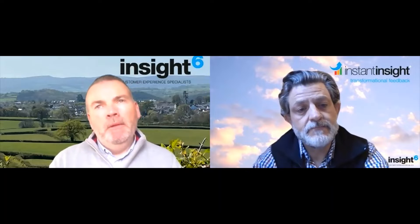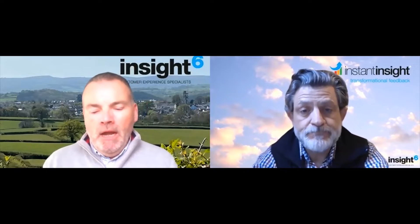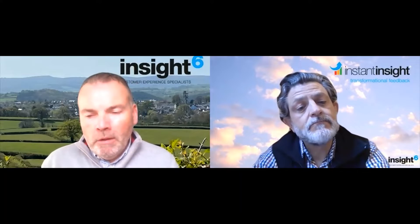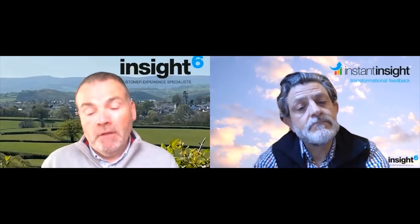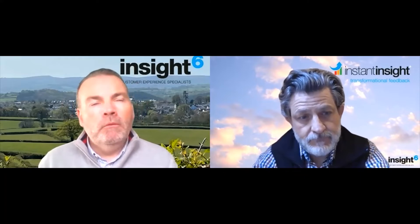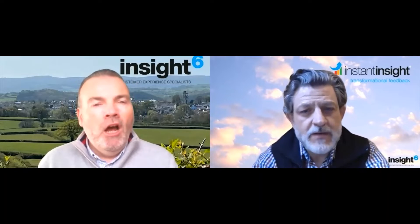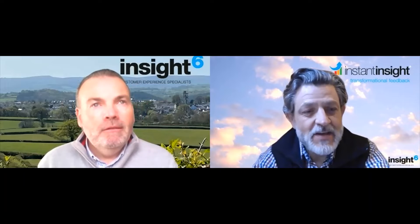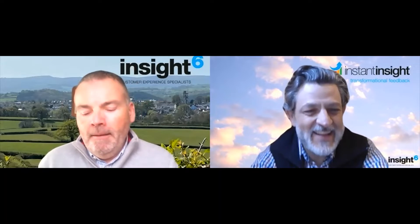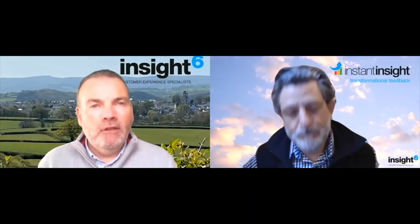We're going to talk about those two zones in more depth in a minute, and then next week we're going to talk about businesses in either the breakthrough zone or the impact zone. Briefly: the breakthrough zone is about businesses that really understand customers, and the impact zone is about truly customer-centered businesses that drive their entire strategy around customers.